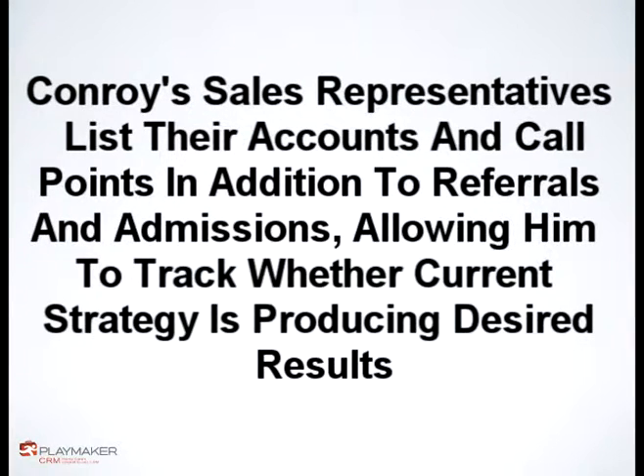From a management perspective, a CRM provides a window into the sales reps' ability to administratively manage their territory, Conroy adds. It supports the manager in tracking key accounts and keeping up-to-date with the amount of territory penetration occurring on the local level.